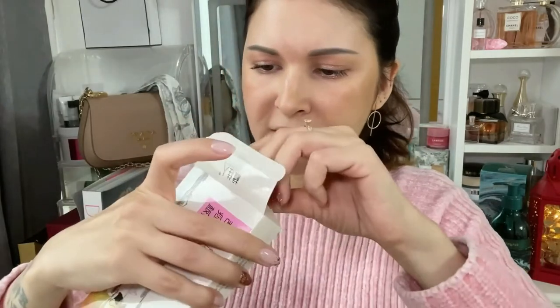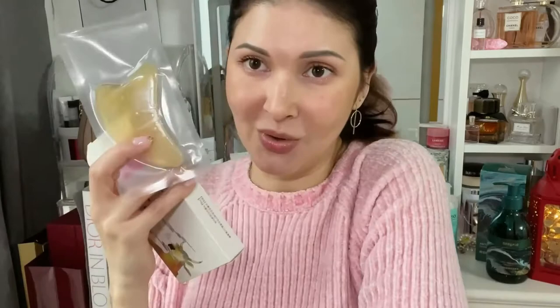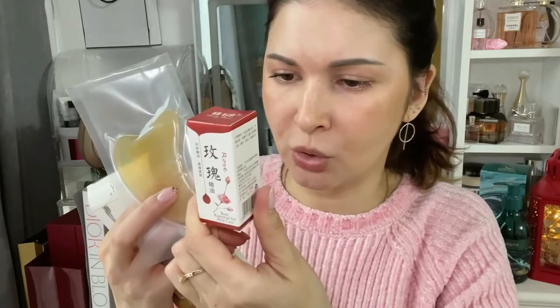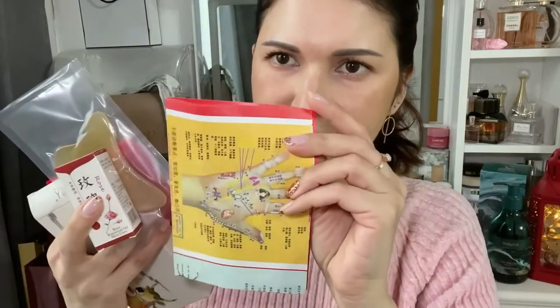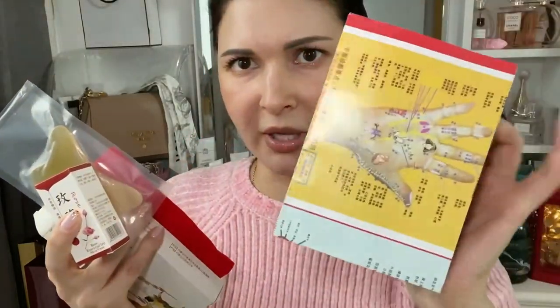Next is this product — I actually forgot the name of it, but I'd wanted to try it for a long time. They shipped it with a rose essential oil and a bag, plus some instructions in Chinese on how to use it all over your body — feet, hands, everything. Someone's going to have to translate that for me!